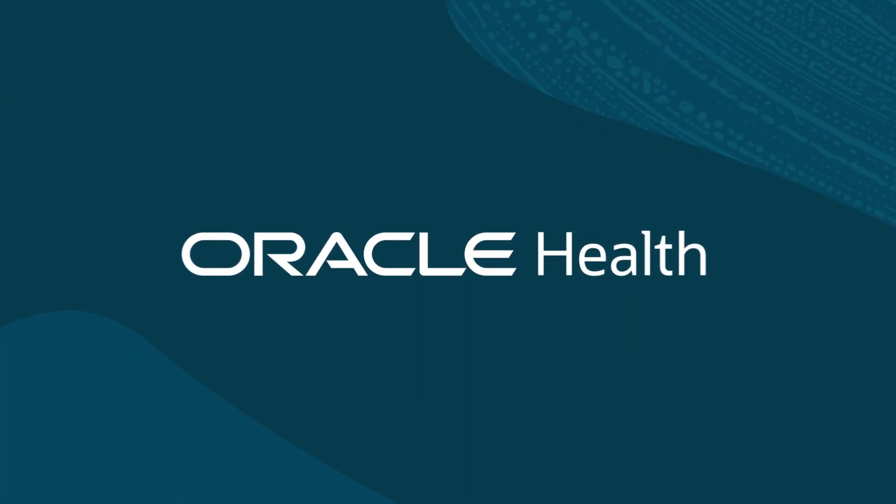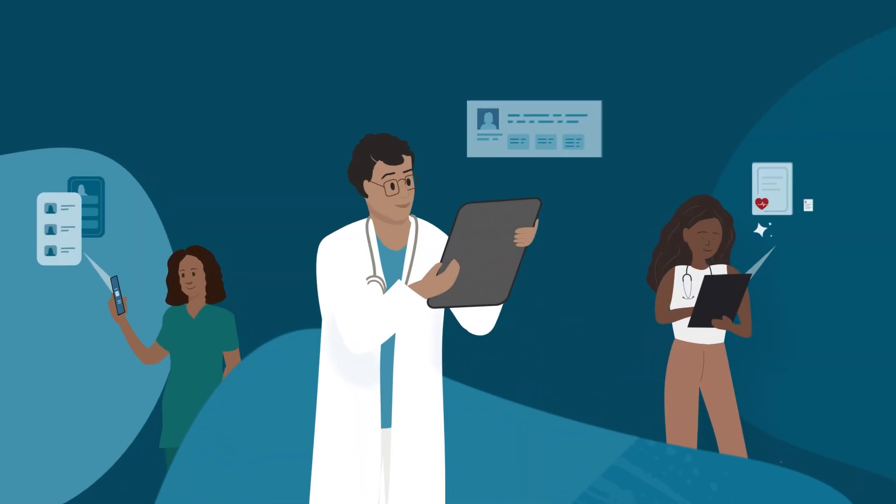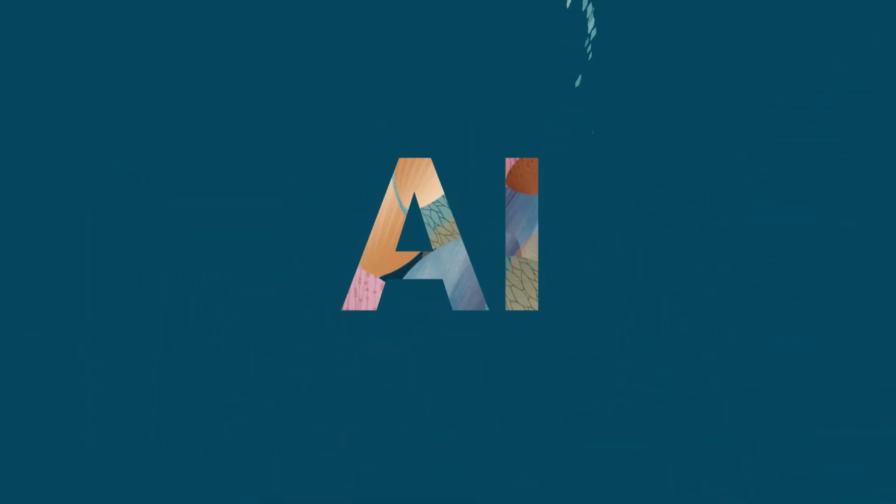At Oracle Health, we believe technology should work for clinicians, not the other way around. That's why AI must be foundational.